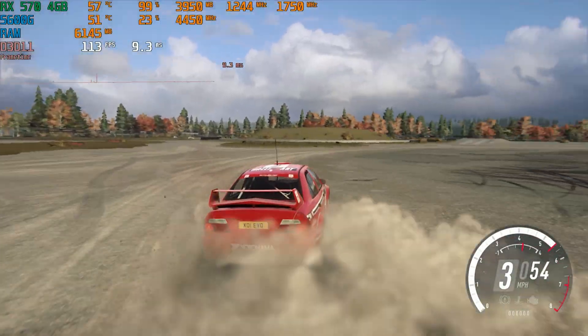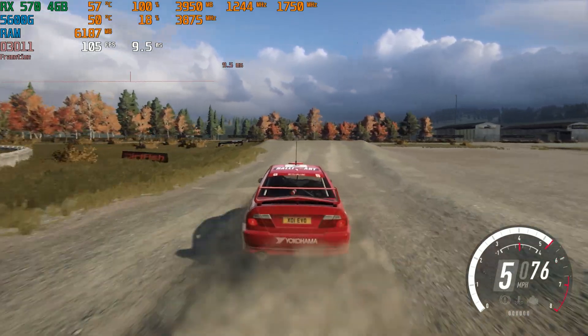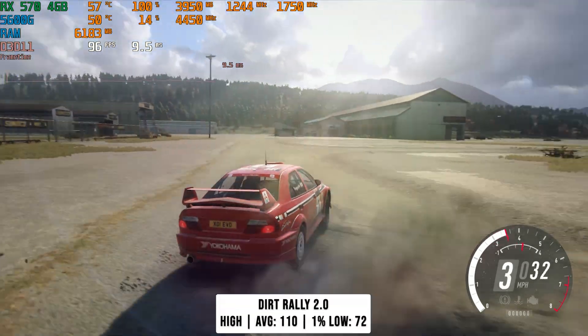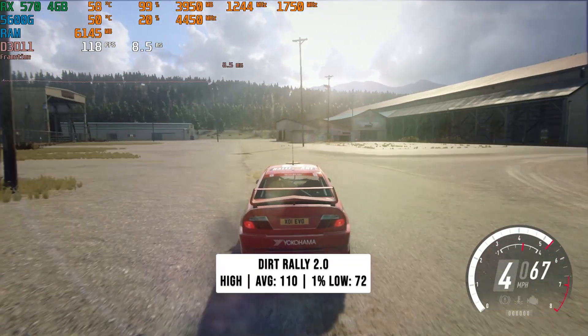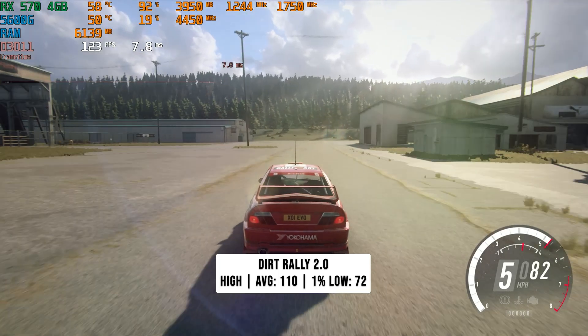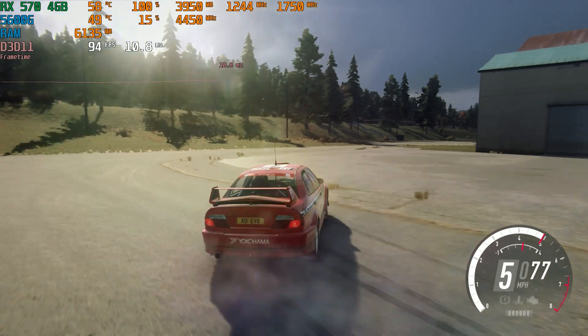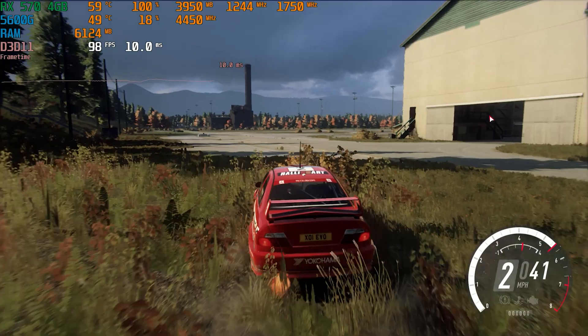Dirt Rally 2 is up next and, as a Codemasters game, it's incredibly optimized. The game auto-defaulted to high, and for good reason — 110 FPS on average with 77 FPS for the 1% low. FPS drops slightly when there's a lot of dust on screen, but paired with a FreeSync Premium monitor you're still going to have a great experience.